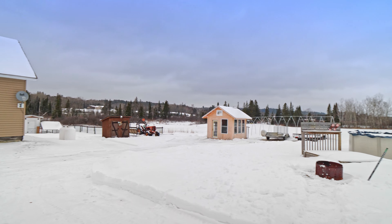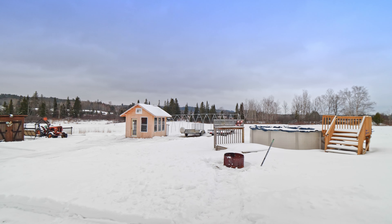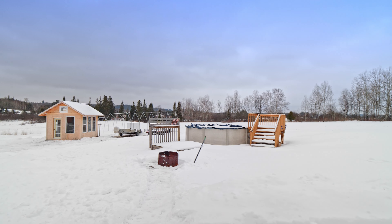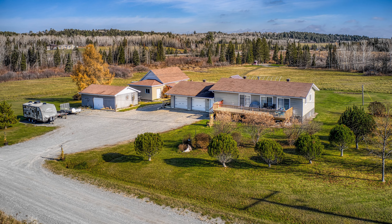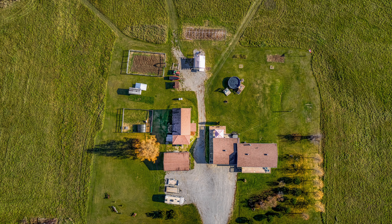The location is just as impressive. Located only 35 minutes east of Sudbury, you'll have easy access to all the amenities you need. Don't miss out on the opportunity to make all your country living dreams come true with this amazing riverfront property.